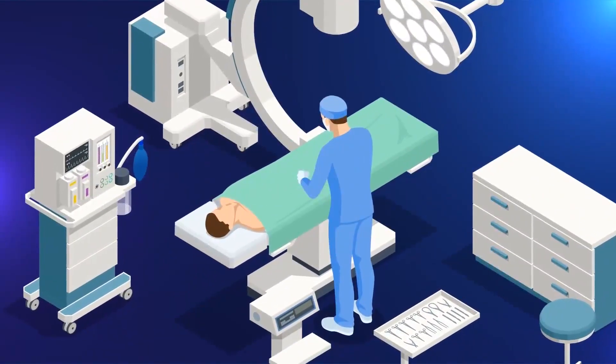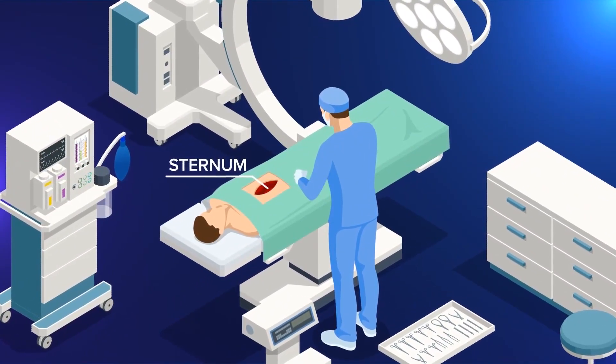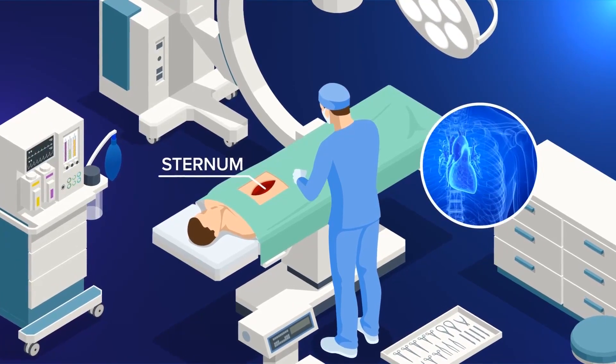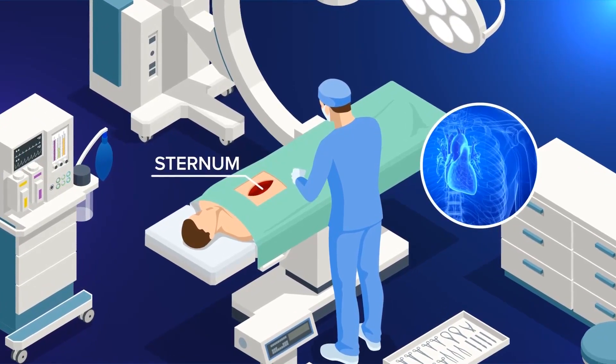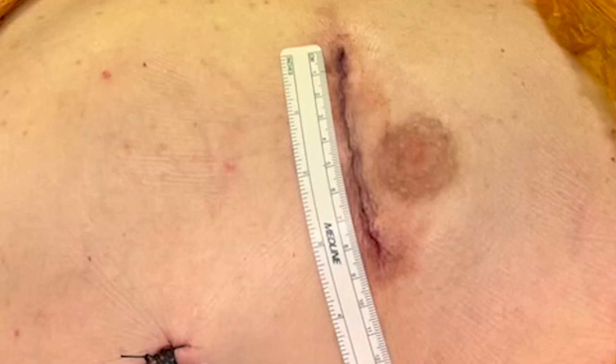A traditional coronary bypass operation requires a large cut through the sternum, the bone in the chest. During a small incision bypass, doctors access the heart from a seven to eight centimeter opening between the ribs. It goes through the side of the chest — the sternum bone is not broken, and the ribs are not broken either. The incision on the side is about seven to eight centimeters.